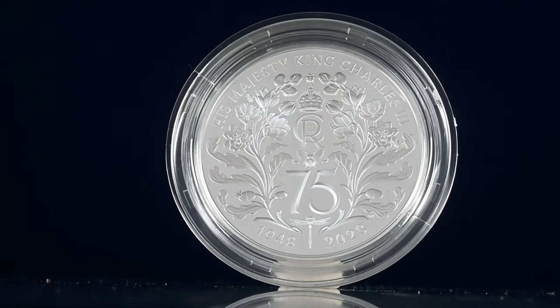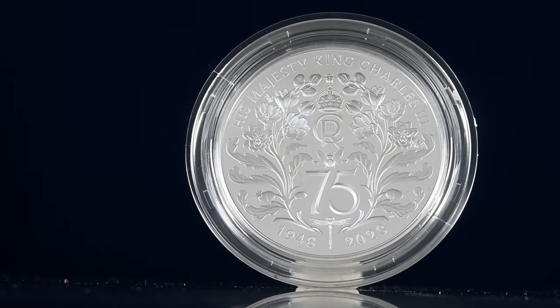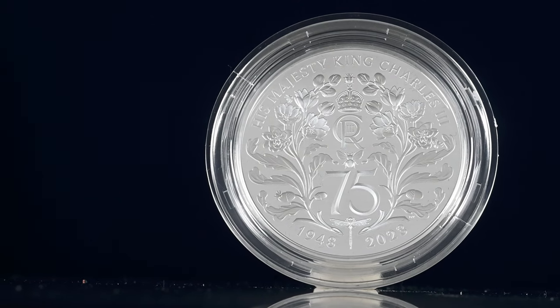To the bottom of the design is the number 25 and also the year of his birth and 2023, the year of his 75th birthday and the year this coin was minted for.